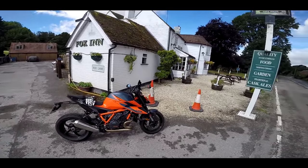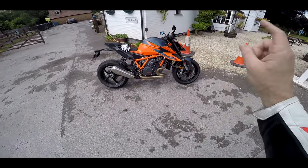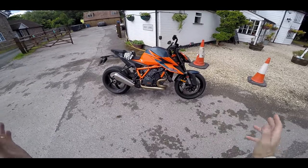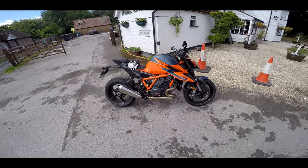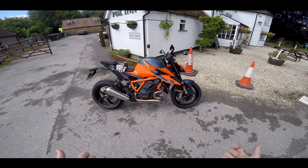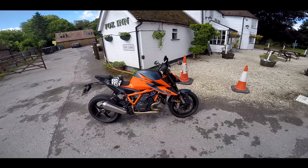Welcome along guys, we're at the Foxen Inn in East Mion, West Mion — I don't know, somewhere. It's closed anyway, so it's not important. What is important is this: the brand new 2020 Super Duke R. I've had this bike for a week from KTM, been using it all week, and falling for it a little bit. Today in this video I'm going to talk you through some of the features, how I've been getting on with it, and what I think of it. Join me for a chat and a ride on the new Super Duke.